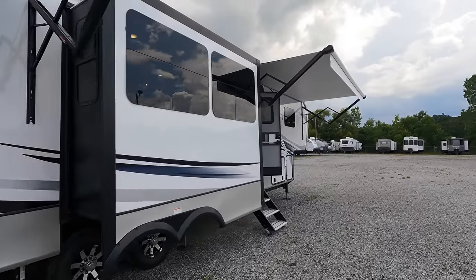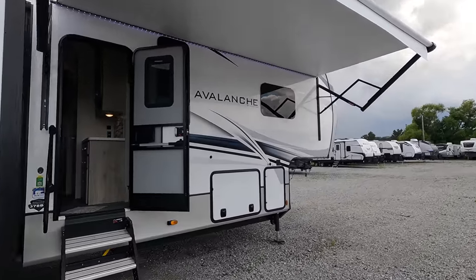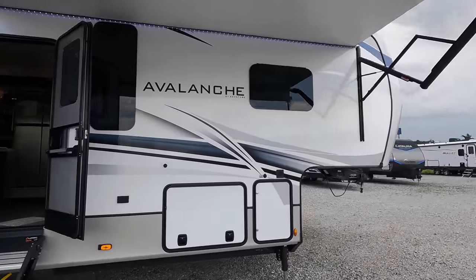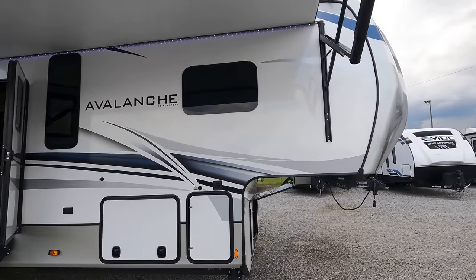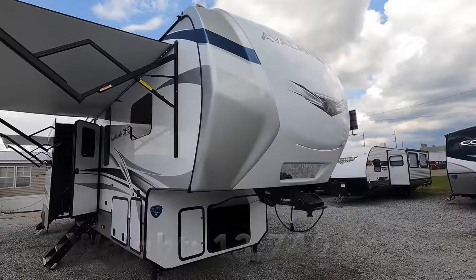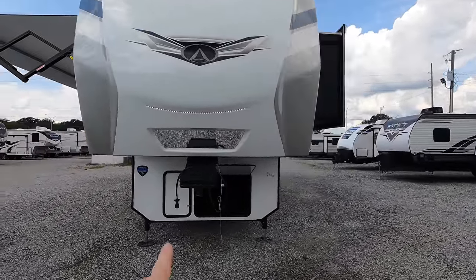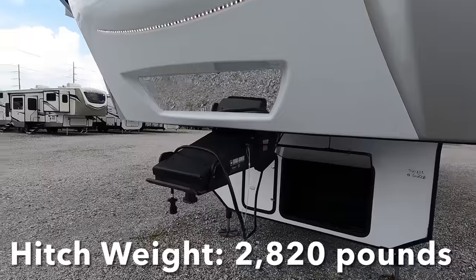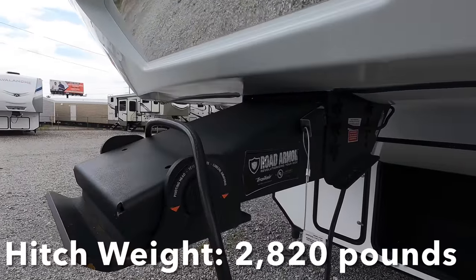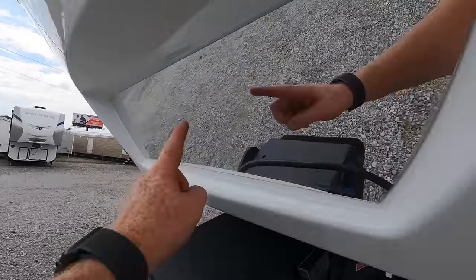Coming in at 40 feet 7 inches of total length, with a dry weight — minus the propane tanks and the battery — of 13,740 pounds. Hitch weight on this model, here in the bed of your truck, of 2,820 pounds. So just make sure you're checking the load and tow capacity of your vehicle before you purchase this camper.